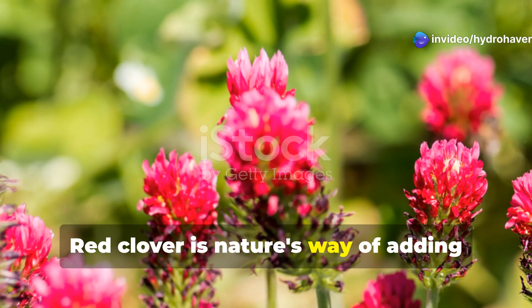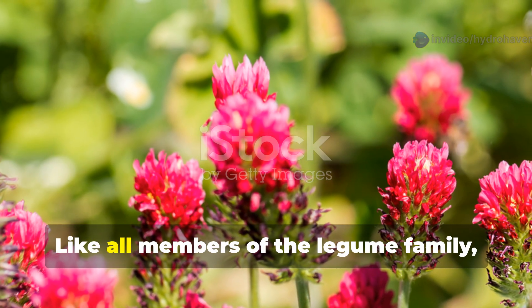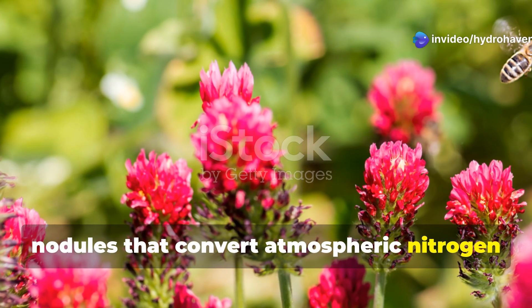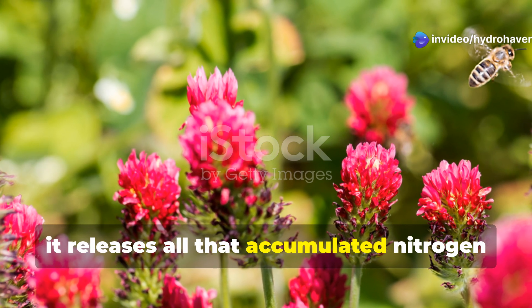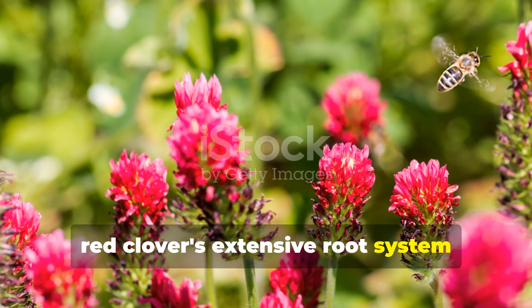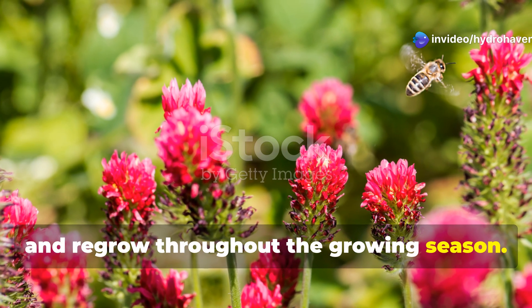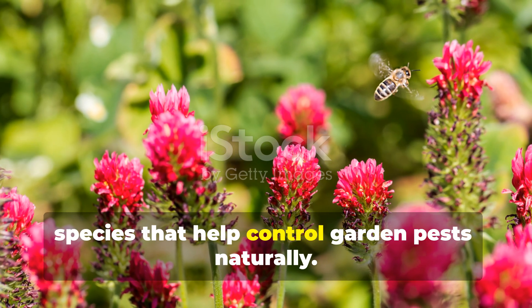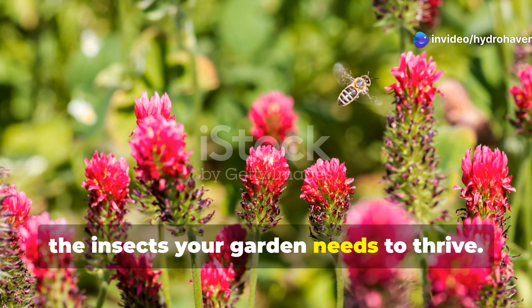Red clover is nature's way of adding nitrogen to tired soils, and smart gardeners have learned to use this legume as a living soil amendment. Like all members of the legume family, red clover hosts special bacteria in root nodules that convert atmospheric nitrogen into forms plants can use. When the clover eventually dies, it releases all that accumulated nitrogen directly into the soil. Beyond nitrogen fixation, red clover's extensive root system improves soil structure and adds organic matter as roots grow, die, and regrow throughout the growing season. The flowers attract beneficial insects including pollinators and predatory species that help control garden pests naturally, creating a beneficial cycle where the clover improves your soil while supporting the insects your garden needs to thrive.